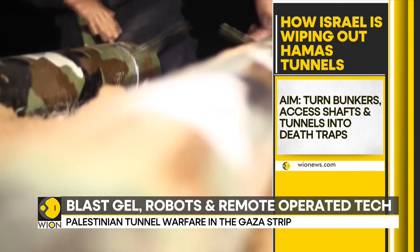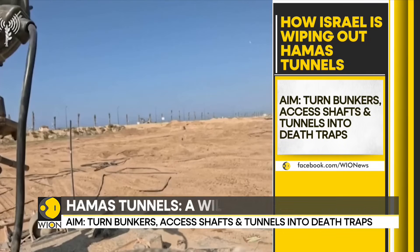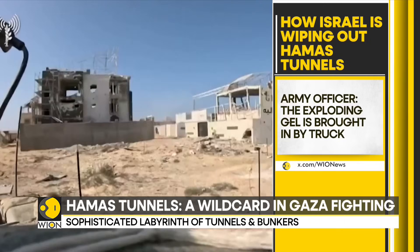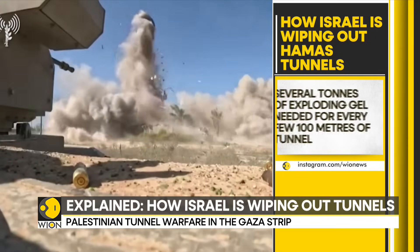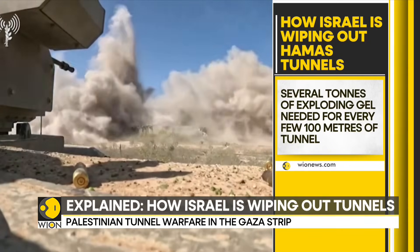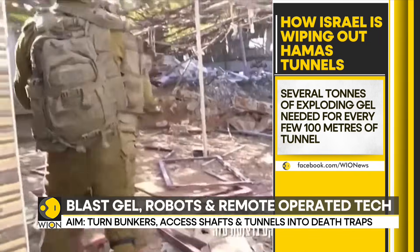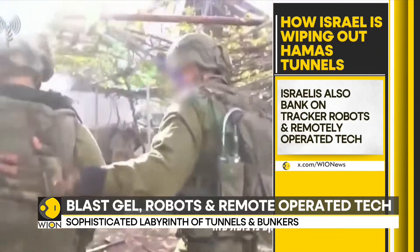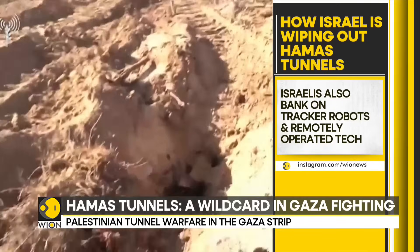When not using munitions, the Israeli armed forces opt for tracker robots and other remotely operated technology. Israeli officers say that destroying an access shaft is relatively easy and quick. The Israeli military said last week that 130 shafts had been destroyed but gave no figure for demolished tunnels. Several tons of exploding gel brought in by trucks are required for every few hundred meters of tunnel.